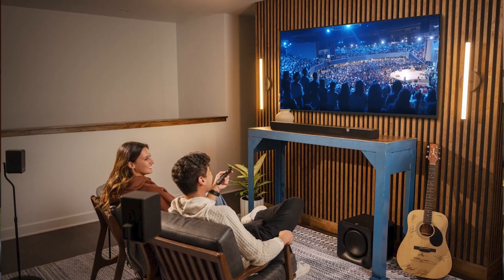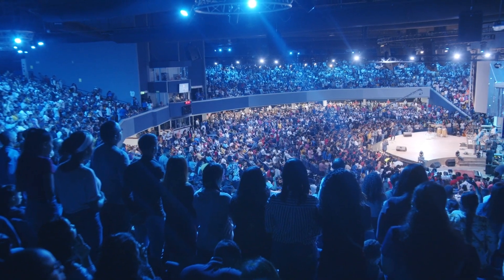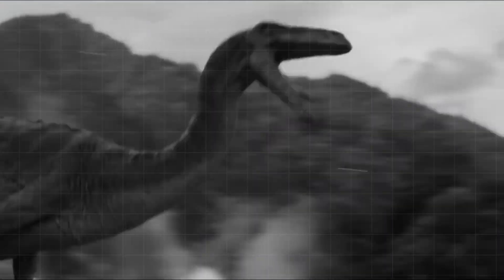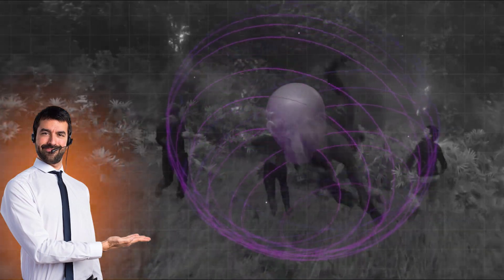Imagine sitting in the middle of your living room and feeling like you're sitting in the midst of a crowd at a live concert, or that you're in the middle of a jungle being chased by a dinosaur. That's what surround sound can give you. But to take it up a notch, what you really need is immersive sound — and I'll talk about the differences between the two.